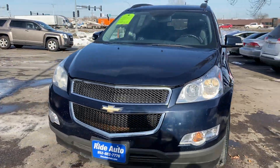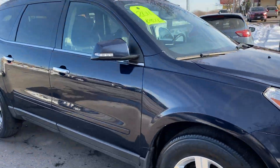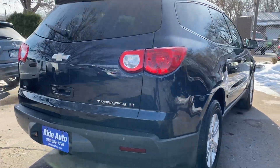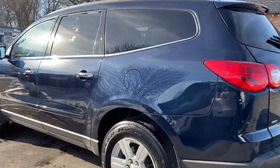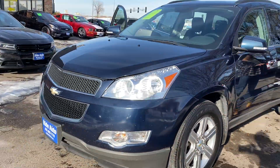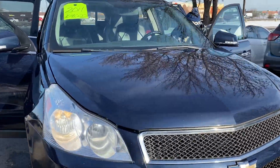Hello, welcome to Ride Auto. We just received this 2011 Chevy Traverse LT crossover SUV — all-wheel drive, 3.6 liter V6 engine, alloy wheels, backup camera, backup sensors, factory tinted windows. Beautiful car, excellent condition. As you can see, the bottom half has got the textured body cladding to protect it against rocks and rust.